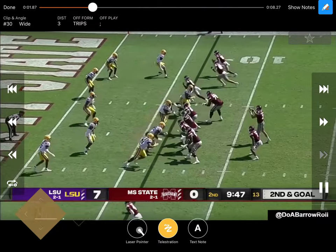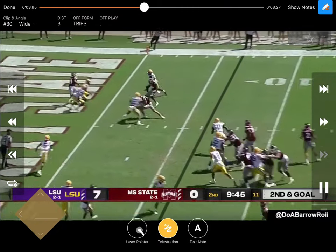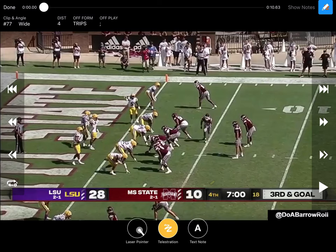As soon as he catches it, my eyes go to that number two receiver — if he's got space I'm putting it on his face. They're trying to get into the end zone but not quite able to do it.